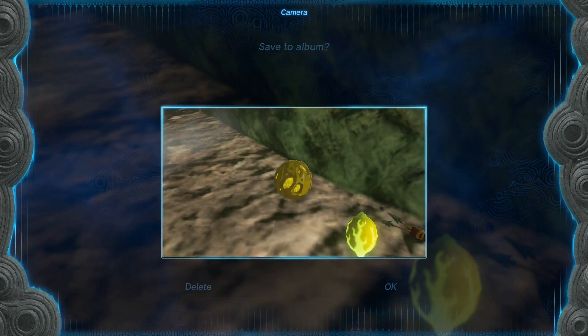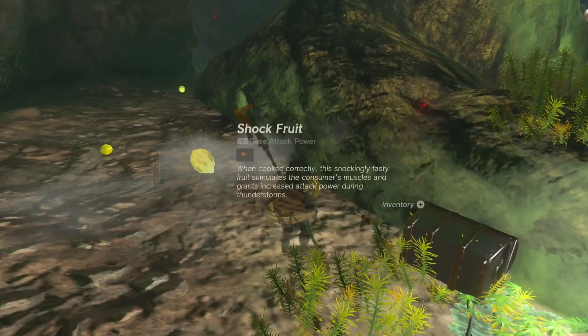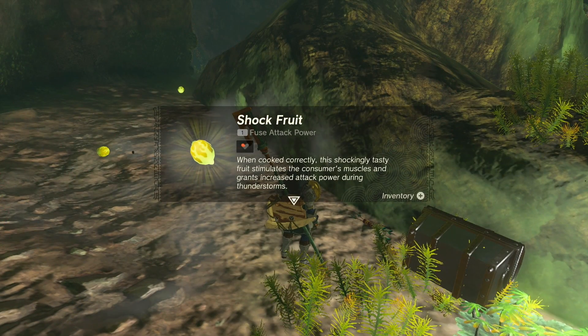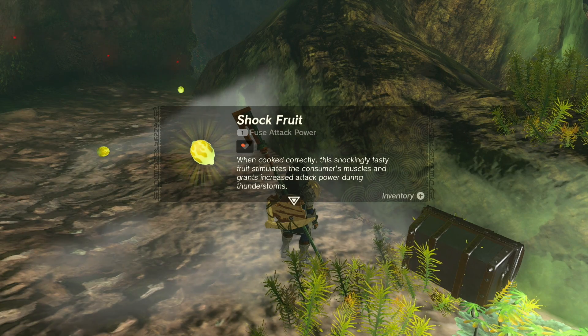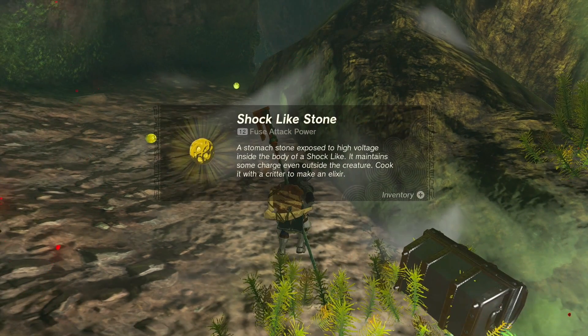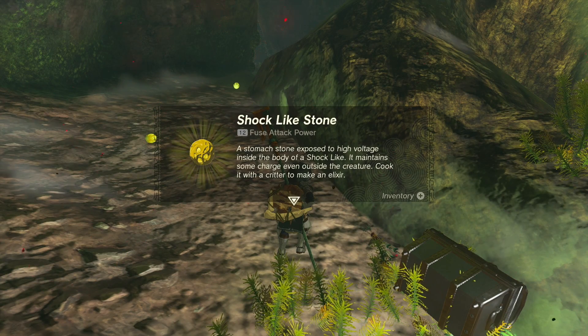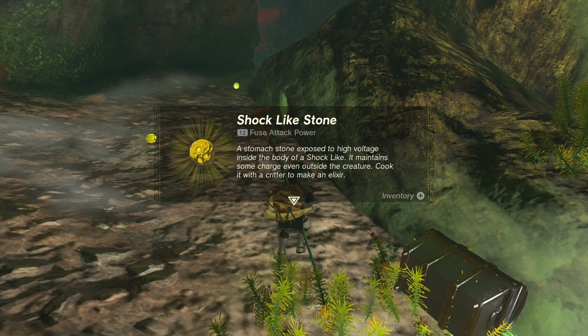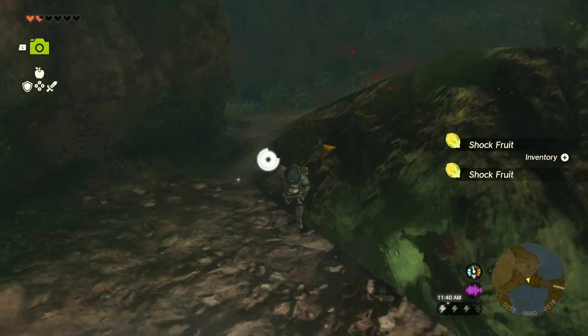Got a shock-like stone. Shock fruit — when cooked correctly, the shockingly tasty fruit stimulates the consumer's muscles and grants increased attack power during thunderstorms. That is so specific. A stomach stone exposed to high voltage inside the body of a shock-like maintains some charge even outside the creature. Cook it with a critter to make an elixir. I hope there are no more of those because they were scary.